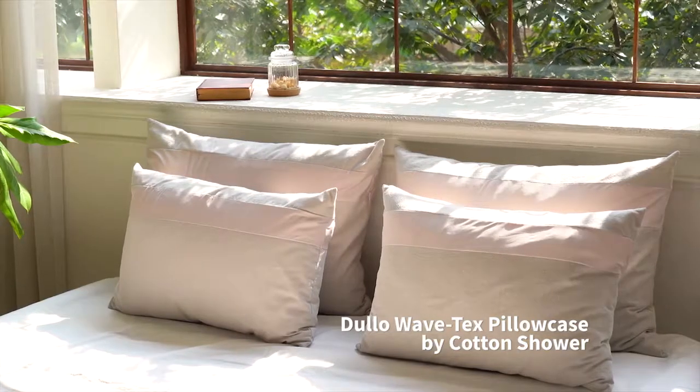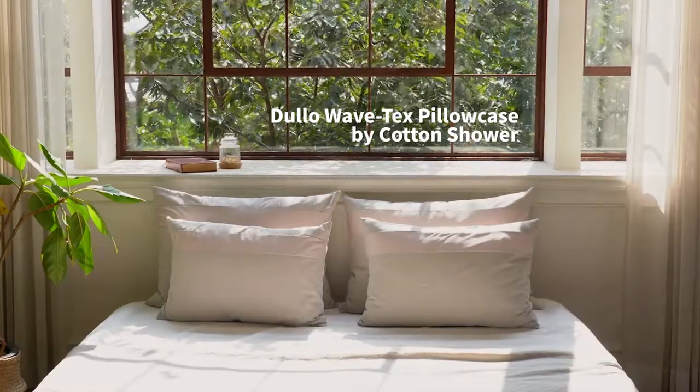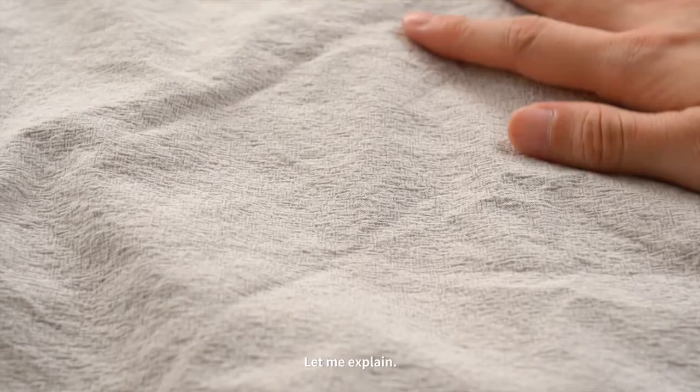Introducing Dulo WaveTex Pillowcase by Cotton Shower. Incredibly comfortable and beautifully designed. Let me explain.